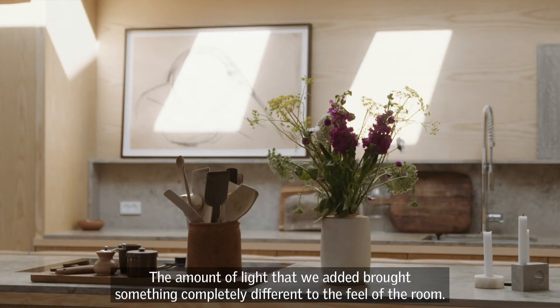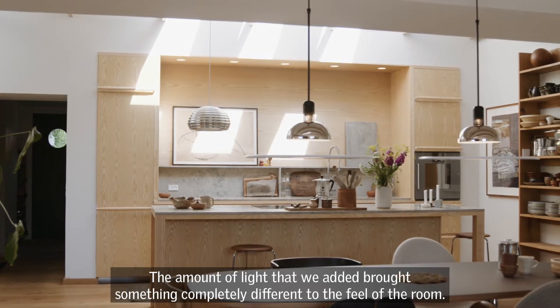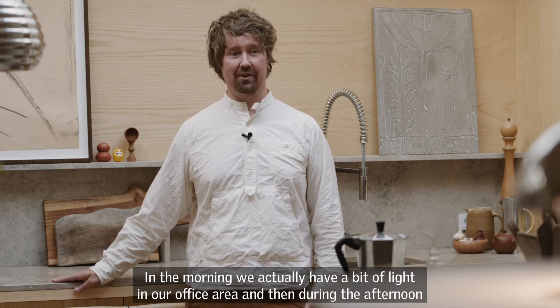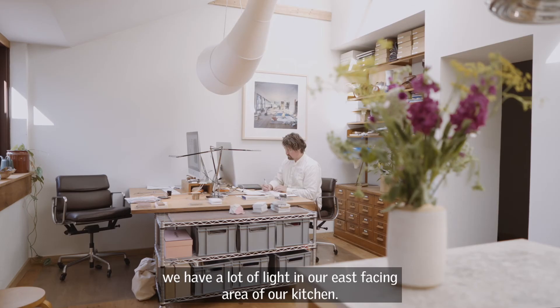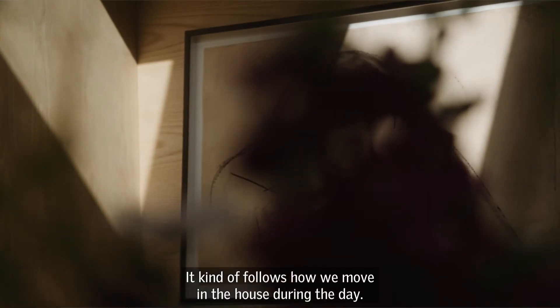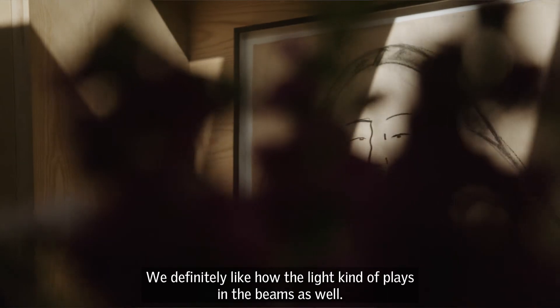That amount of light that we added brought something completely different to the feel of the room. In the morning we actually have a bit of light in our office area, and then during the day in the afternoon we actually have a lot of light in an east-facing area of our kitchen. It kind of follows how we move in the house during the day.